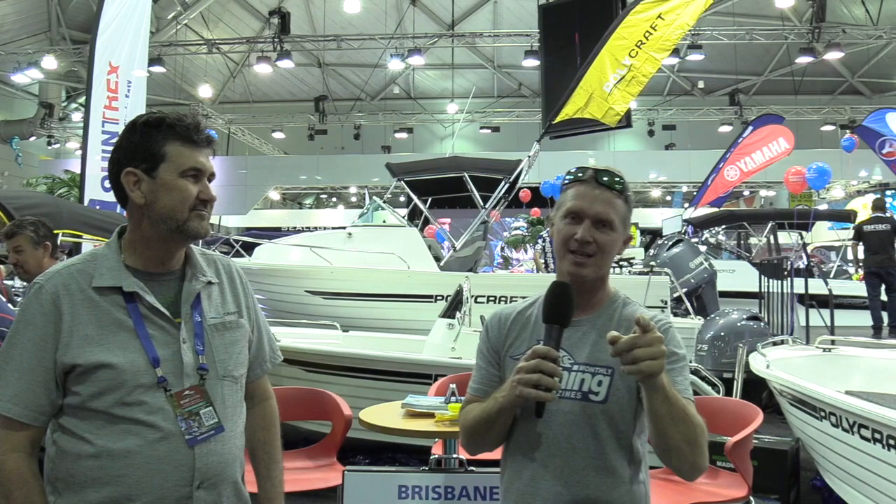G'day guys, Steve Morgan here for Fishing Monthly Magazines at the Brisbane Boat Show, which starts at the Brisbane Convention and Exhibition Centre. Today here with Steve Cooper from Polycraft Boats. Now you probably know Polycrafts — they are indestructible, they're made in Queensland up in Bundaberg, and you've got some here on the Brisbane Yamaha stand.